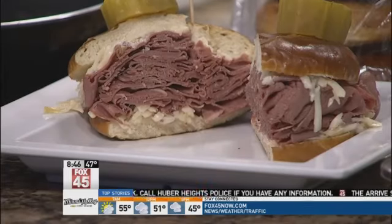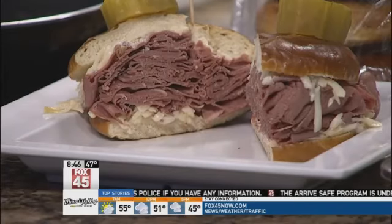It looks absolutely delicious — I love that pretzel bun. And this is very exciting because this weekend, the Dayton Home and Garden Show, Kroger is going to be out there. You're going to be doing demos throughout the weekend. Yes, we're going to be doing three demonstrations on Friday and Saturday and two on Sunday, for people of all skill levels.